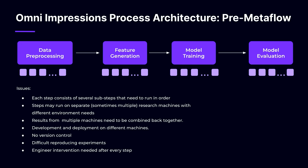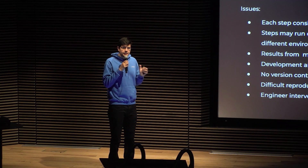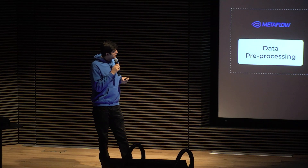Each of these stages had several sub-steps that needed to be done in order, and this would require a lot of handshakes between engineers. One engineer would do one step and then wait for the next to carry out the next step, increasing the time for data preprocessing or any stage. Because we work with such huge data, we always had to spin up multiple machines, run processes, and then combine results. Development and deployment were done on different machines, there was no version control — I was naming my folders with the date. And there was always difficulty reproducing experiments. The entire process always needed some engineer overlooking it.